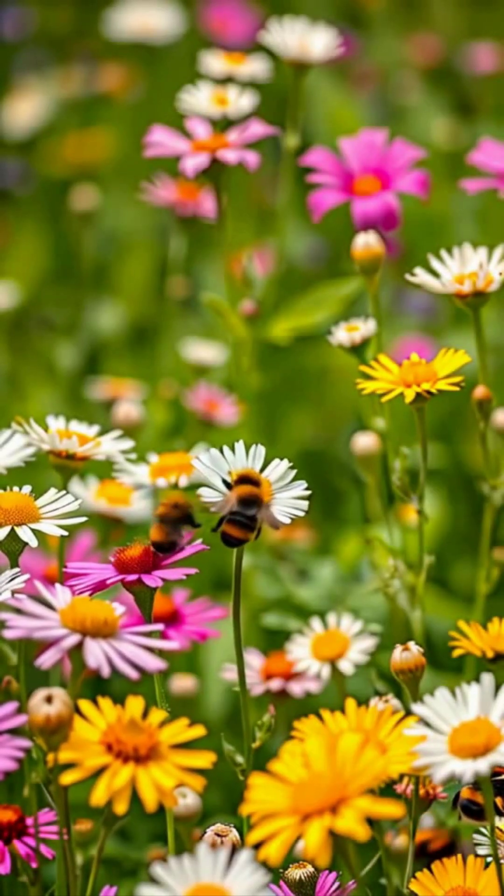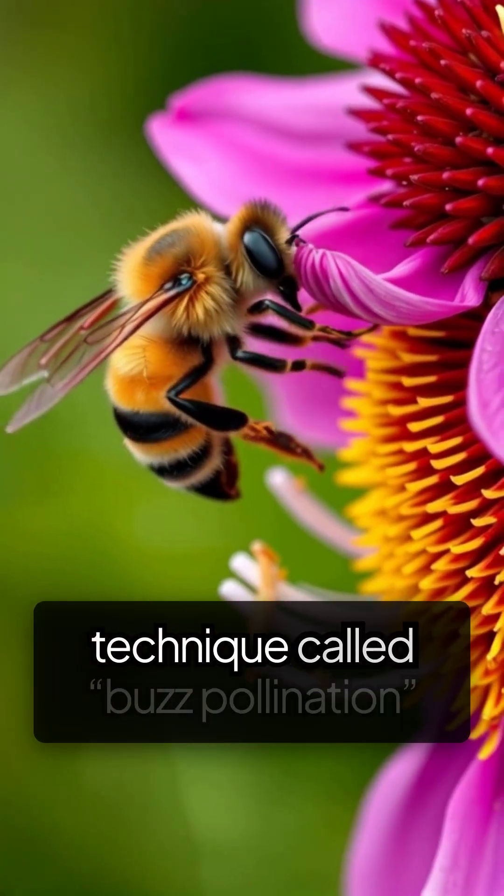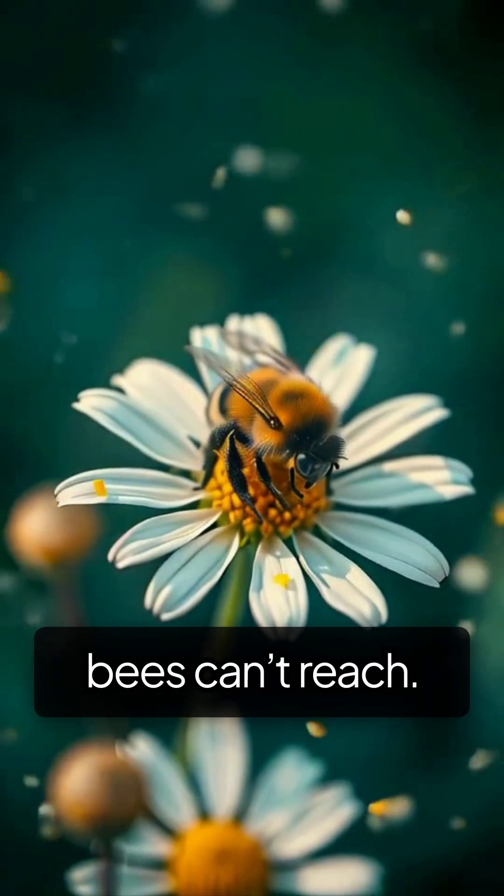Bumblebees are fantastic pollinators and use a special technique called buzz pollination, where they vibrate flowers to release pollen that other bees can't reach.